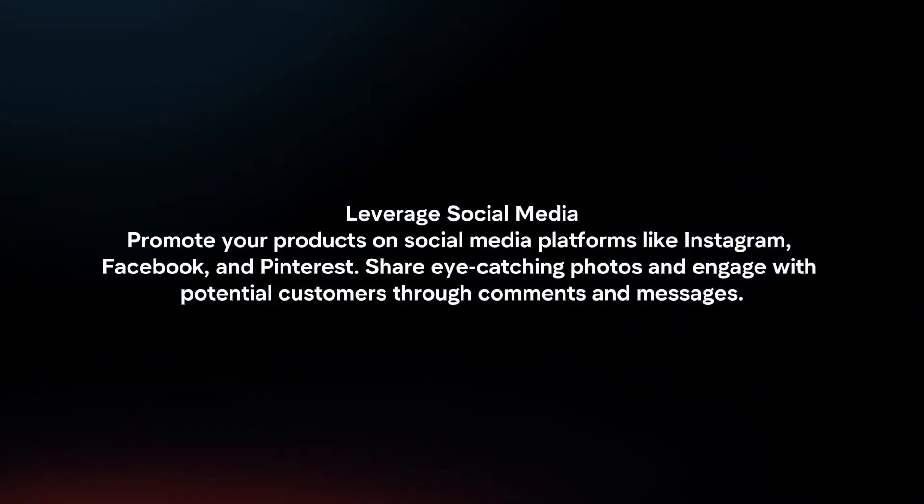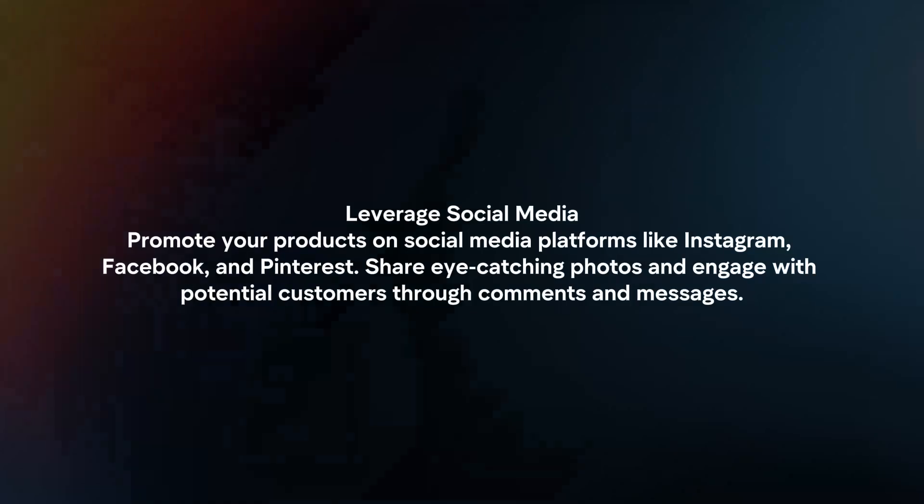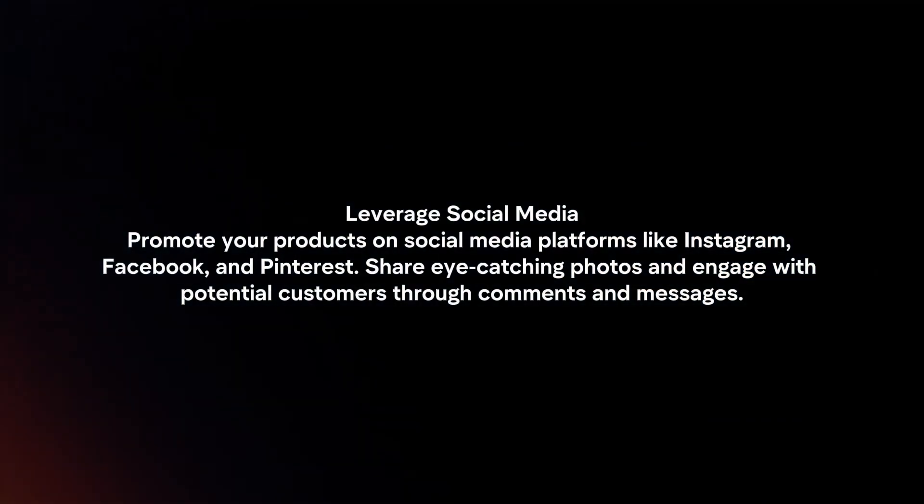Leverage social media. Promote your products on social media platforms like Instagram, Facebook and Pinterest. Share eye-catching photos and engage with potential customers through comments and messages.